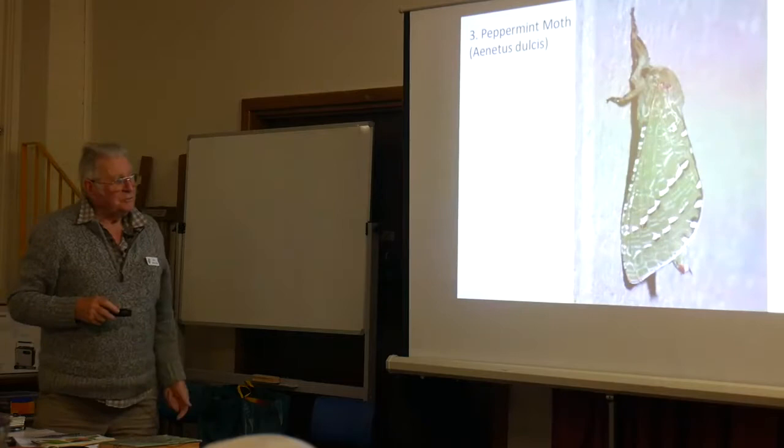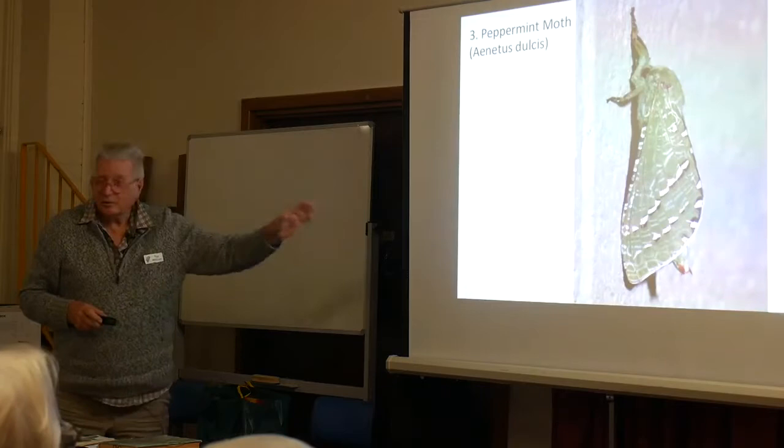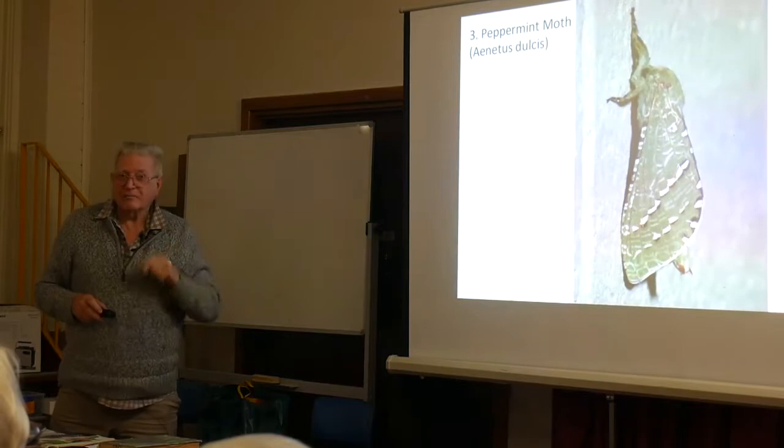This one is the beautiful peppermint moth. This one's only found here, and this is your female. The male's pure white with beautiful green bars on. Have you all heard of the peppermint tree, Agonis? Its caterpillars eat the wood of the trunk of that particular tree.